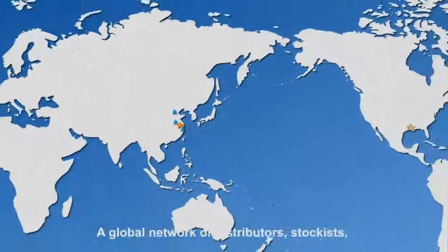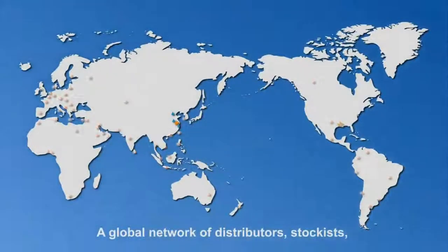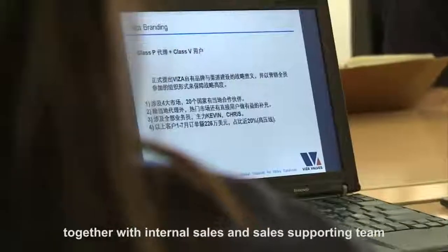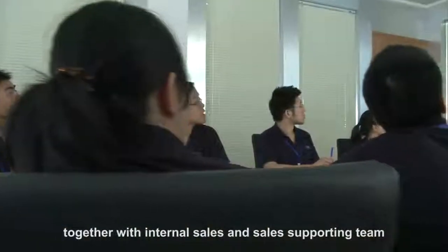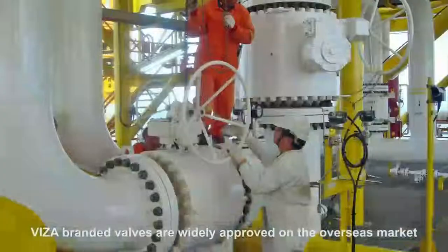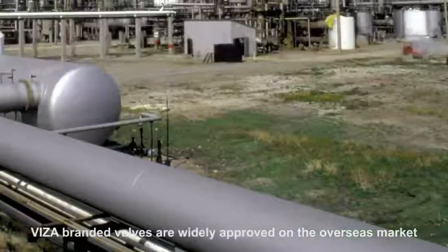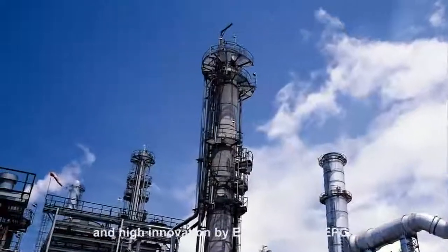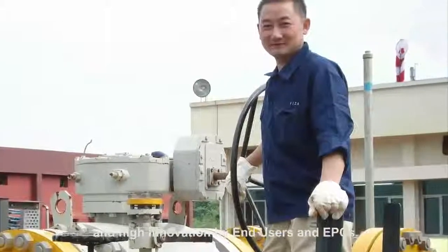A global network of distributors, stockists, and agents in 20 countries has been established, together with internal sales and sales support teams in China and Texas. Visa-branded valves are widely approved in the overseas market and recognized for excellent quality and high innovation by end users and EPCs.